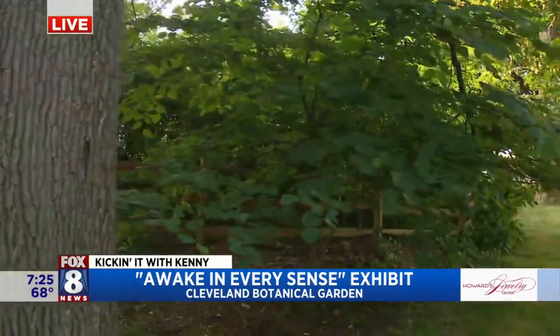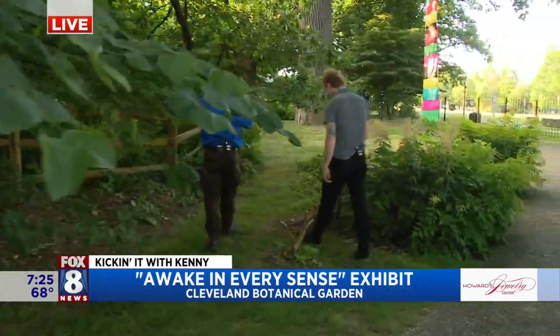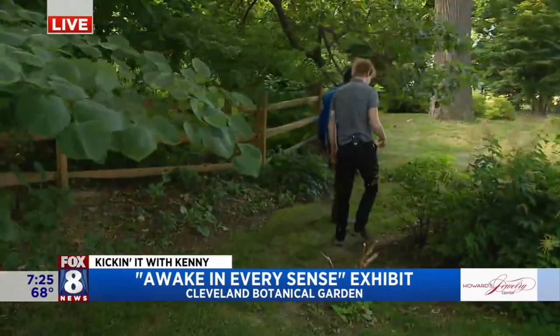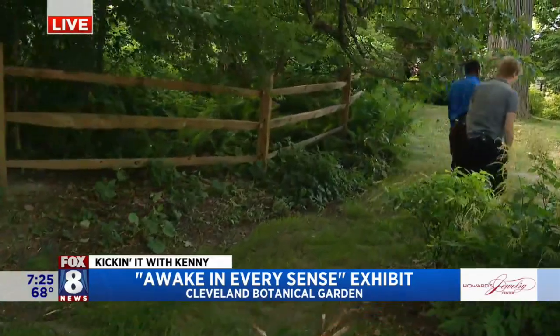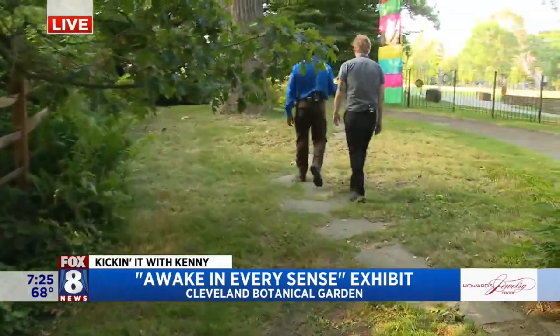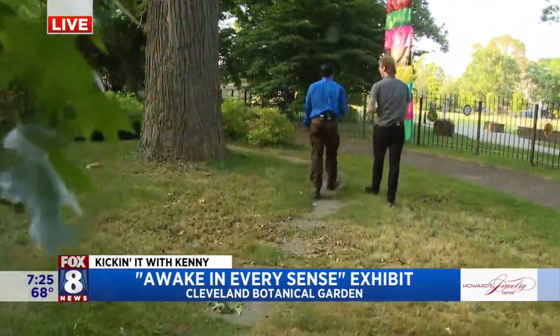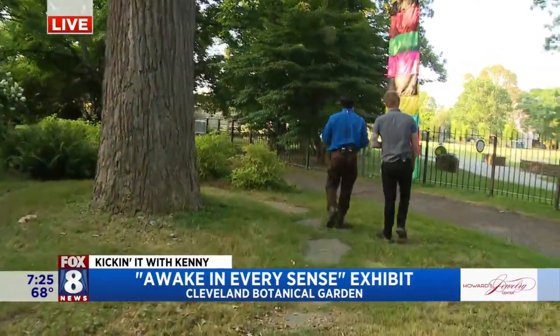How many people don't realize how extensive the gardens are? They cover a nice amount of acreage. We have a full 11 acres here and there's a lot to see. Summer's the best time to explore it, in my opinion — no doubt, because everything's in bloom.